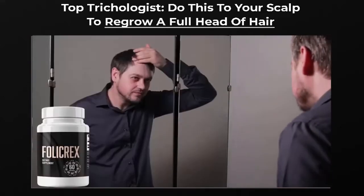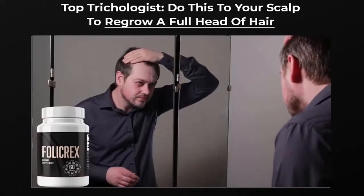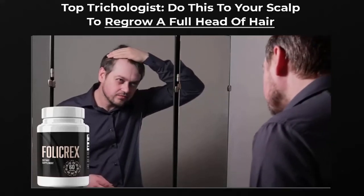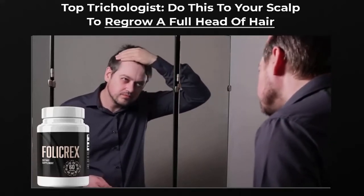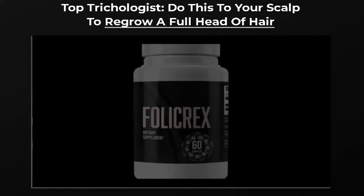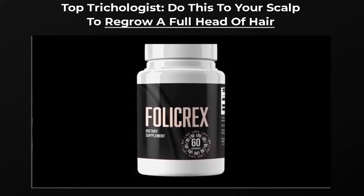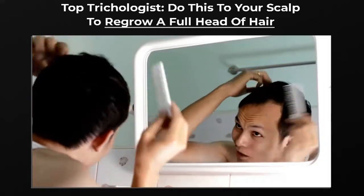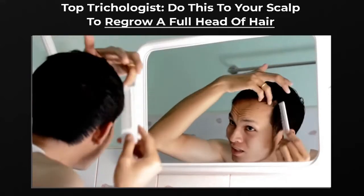Rest assured, the makers of Follicrex are offering a 60-day money-back guarantee, which proves they have faith in their product. The correct way to take Follicrex is 1 capsule a day with a glass of water. Do it for at least 30 days and you will notice the results. If you want to enjoy all the benefits, you should extend the treatment period to 90 or 180 days.